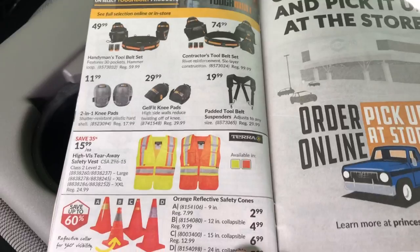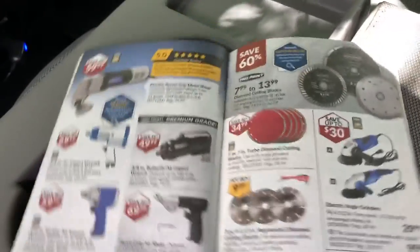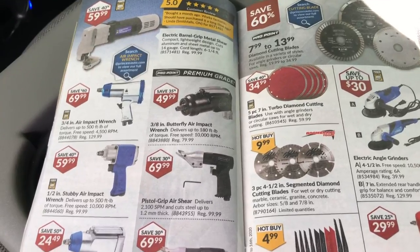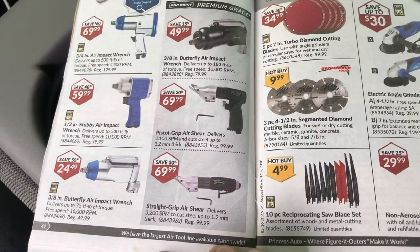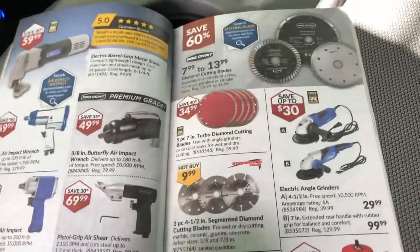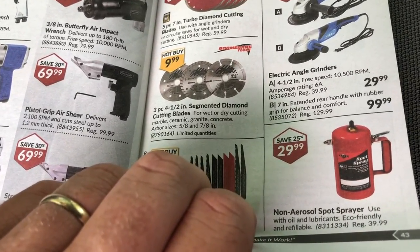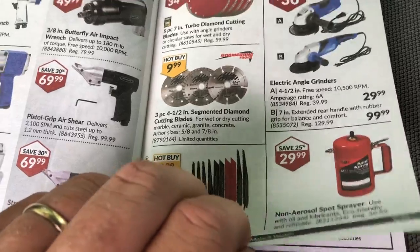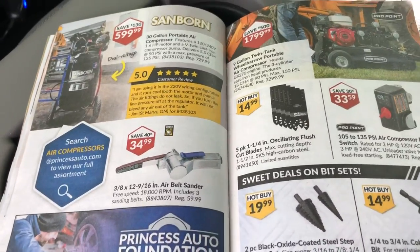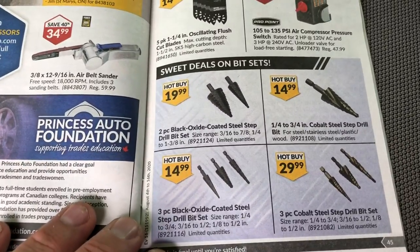Some safety stuff — harnesses and that sort of thing. Some air tools — I still want to get one of those, they're really handy. I've used one before but don't own one myself. Non-aerosol spot sprayer, fill with air I guess. One of those little mini belt sander things — that's kind of cool. Some step drill bits and stuff.